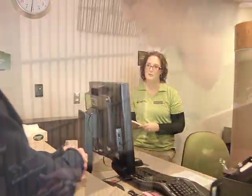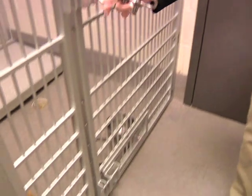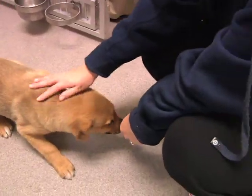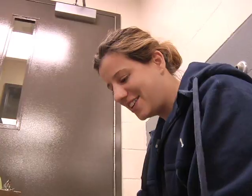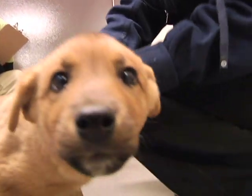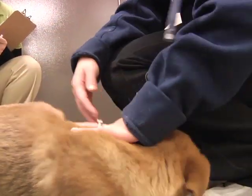The Animal Care and Control Centre is, I believe, going to be a leading facility in North America. We're providing modern care for the animals that come into our facility. We are right next door to the Edmonton Humane Society — an innovative style that other municipalities can look to. So we anticipate that we are going to be leaders in this field with regards to how we care for animals and how we return animals back to their pet owners.